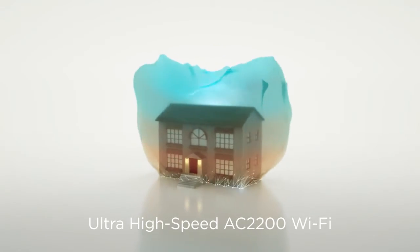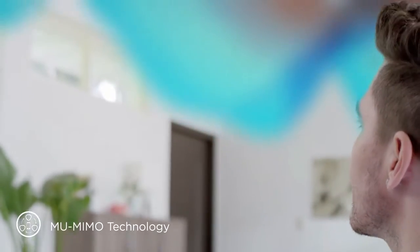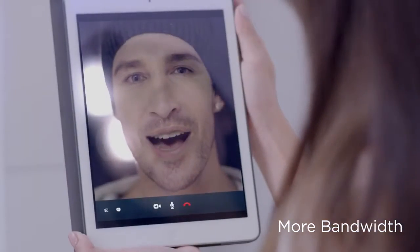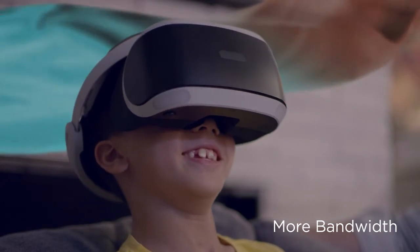Wi-Fi that's faster and more powerful, giving you maximum connectivity on all your devices for all kinds of data-intensive tasks — from lag-free 4K streaming and video calls, to intensive VR gaming and file sharing in every corner of your home.